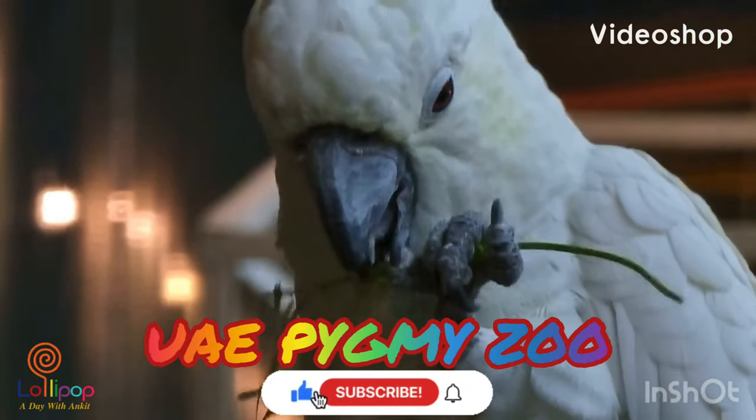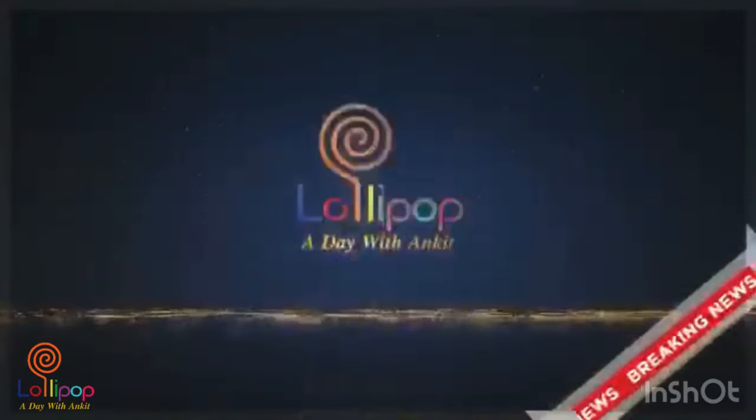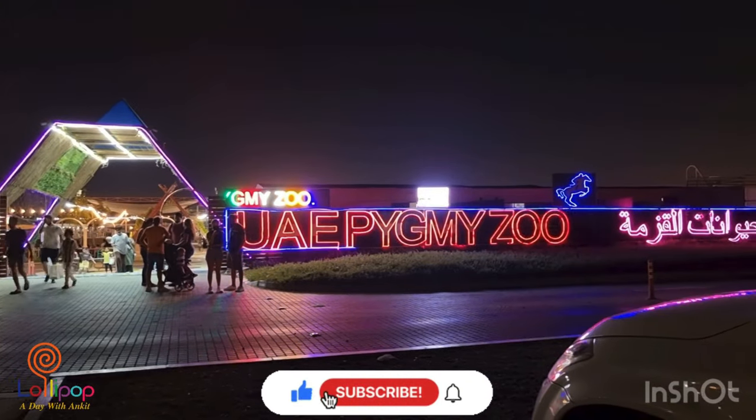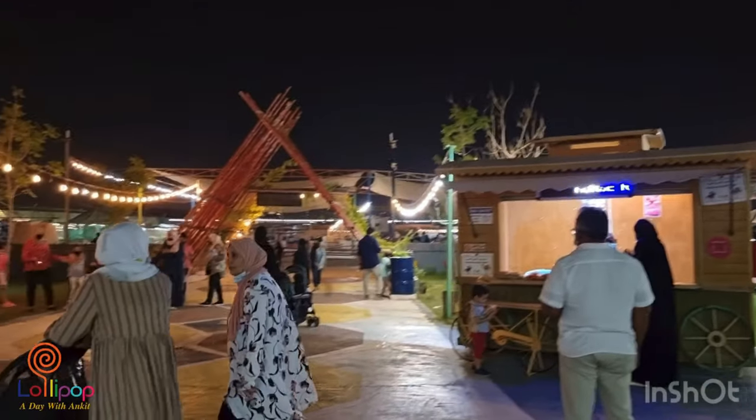Hi guys, welcome to my channel. This is Angit. Today we are going to Pygmy Zoo. This is a very interesting zoo. I hope you will like this zoo.